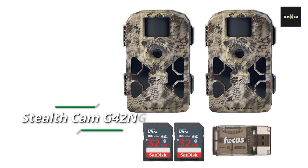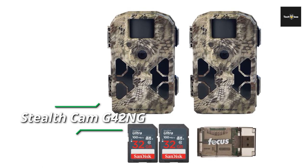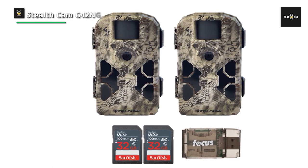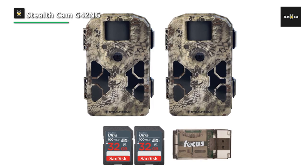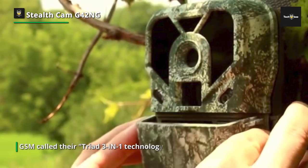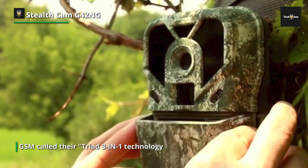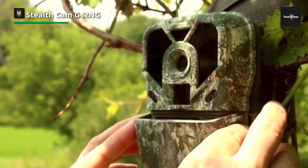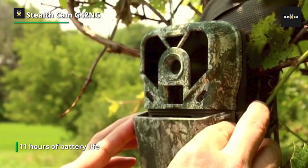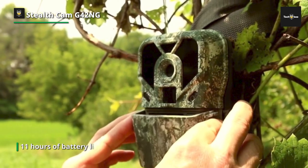Stealth Cam G42 NG: the G42 NG, like others in the GSM Outdoors trail camera range, provides a unique setup method called their Triad 3-in-1 technology — a switch with three pre-programmed settings for ultra-quick setup. The G42 NG is quite a large trail camera, measuring 4 inches wide by 5.5 inches tall and 2.5 inches deep.